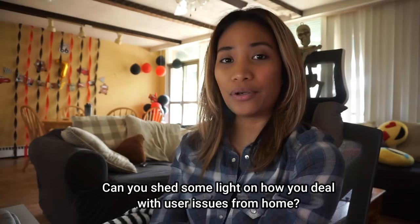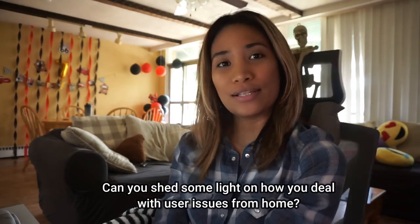The first question is: can you shed some light on how you deal with user issues from home? In IT we are used to working hands-on in the office with users in person. Now that we are working from home during this pandemic, it has been more challenging to do user support remotely. Luckily, for my company almost everything is virtualized and can be accessed through VPN — about 90% is virtualized.